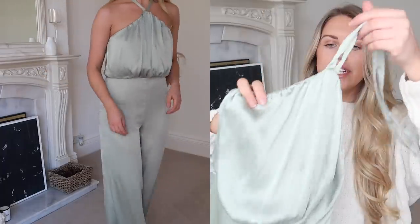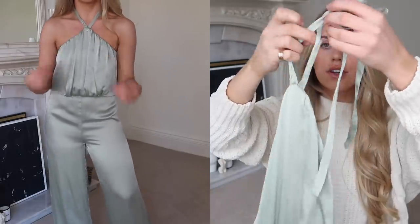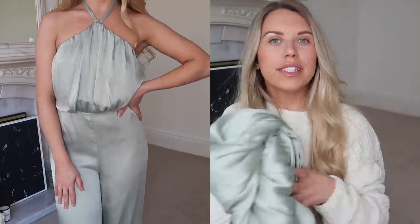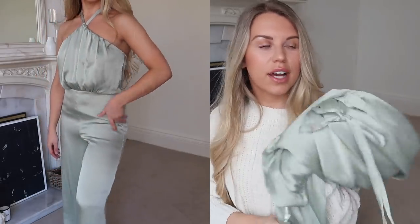This is another Primark number and it is beautiful. Similar to what I was saying before about adding a little pop of colour into my wardrobe for any occasions we might have — this is a beautiful almost pistachio green jumpsuit. A really nice neckline with a halter neck design, just a really pretty colour. It's double lined as well, so nice and secure and covered for occasion wear.